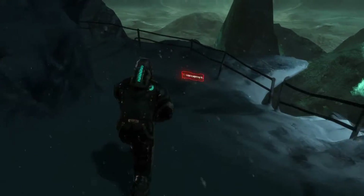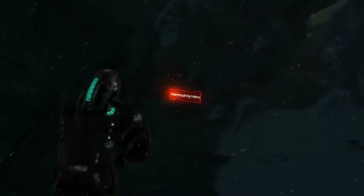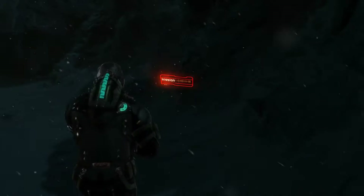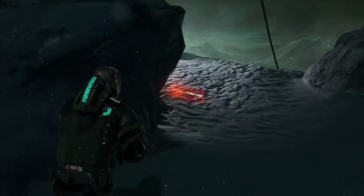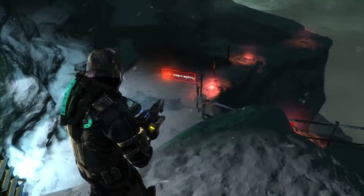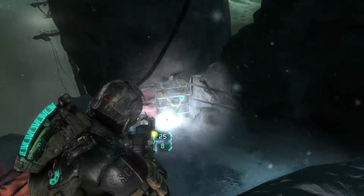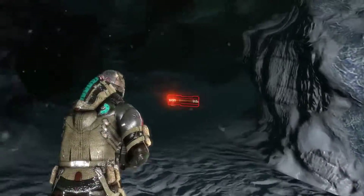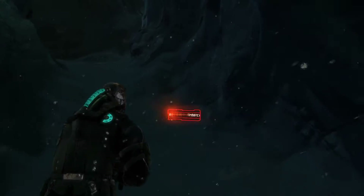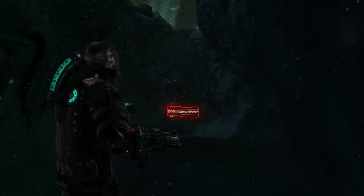Wonder what's down here — is this another optional mission? Maybe some cool loot. Oh, hang on — we've been here before, haven't we? Yeah, this is where we originally got up here.